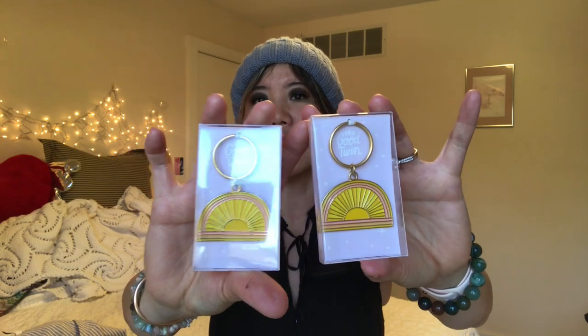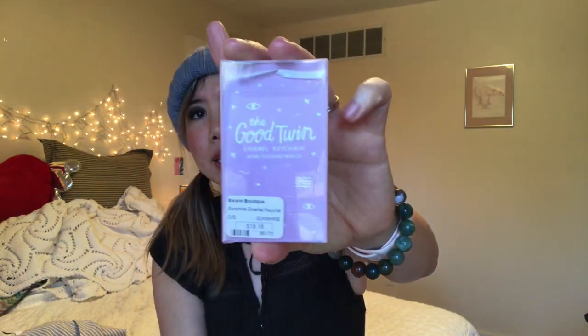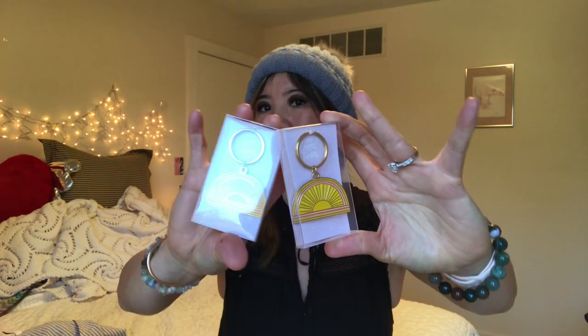I bought some Christmas presents, so I hope my friends are not watching. But aren't these the cutest little keychains? These are made by the Good Twin Enamel Keychain Company. Really, really cute.